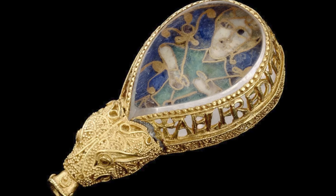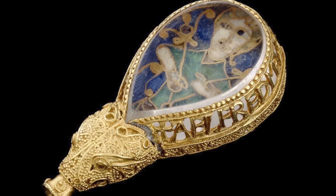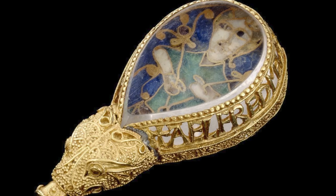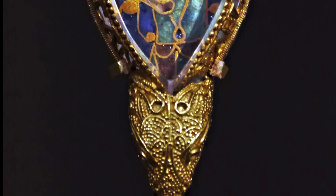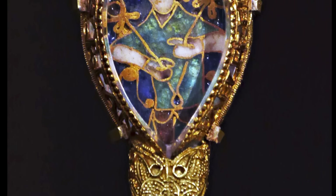Measuring two and a half inches in length, the jewel is made of gold, decorated with characteristic Anglo-Saxon granulated decoration and set with a large polished rock crystal which may have been recycled from a Roman object. This transparent crystal protects beneath it a panel of cloisonné enamel which has a depiction of a king holding two scepters.